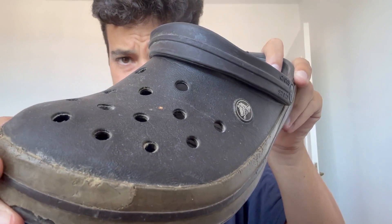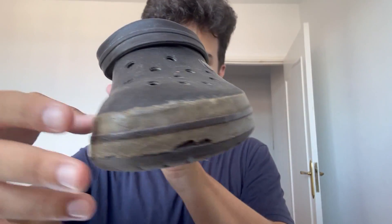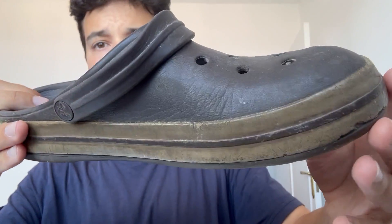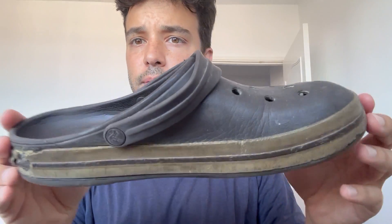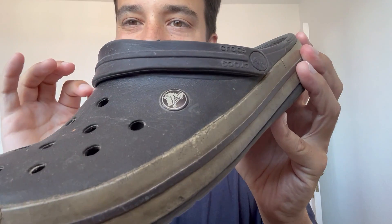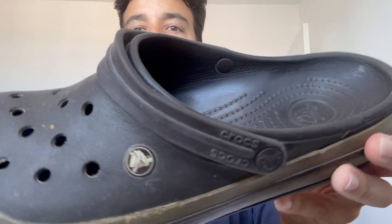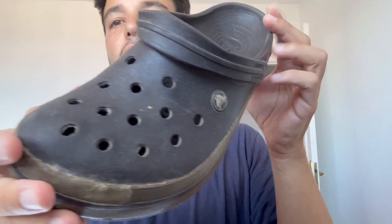So what's going on with these Crocs Unisex Crocband Clog? Guess how long I've had these ones for — I'll tell you: 13 years. I've had these for 13 years already, and I've worn them about every week or so. I recently got a new pair about three months ago, so I stopped wearing these.